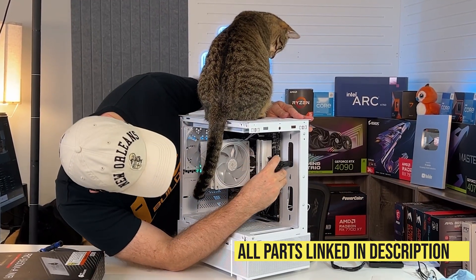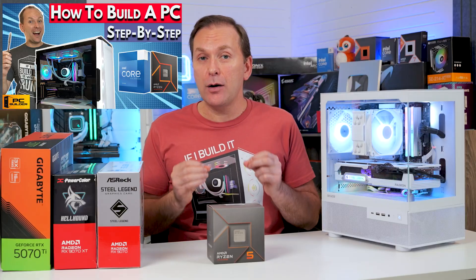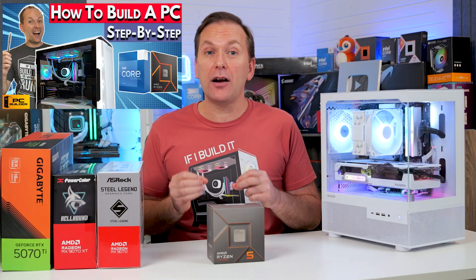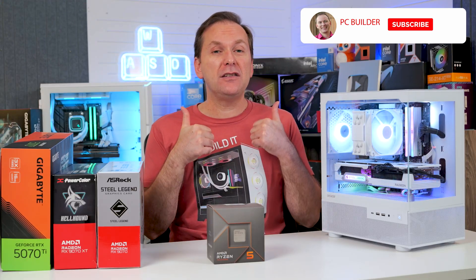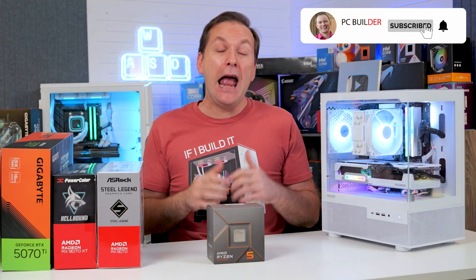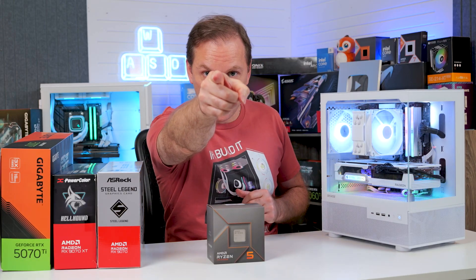Check out everything linked in the video description for current pricing and availability in your region, and our how-to-build-a-PC playlist including our guide on how to actually build a gaming PC and set up your PC after you build. If you got value from this video, please give it a like — it makes a huge difference to the channel — and of course subscribe for more cool PC content. We'll catch you on the next one.